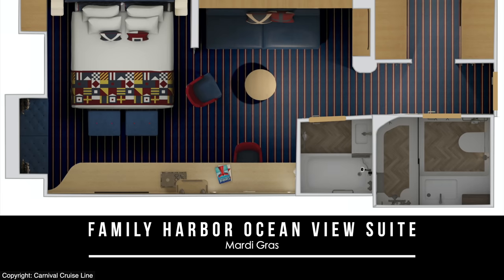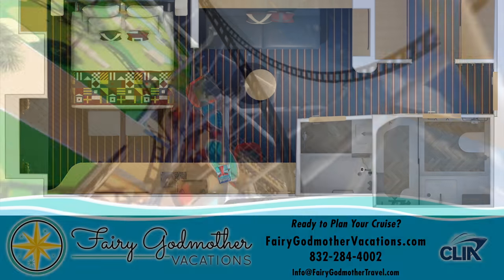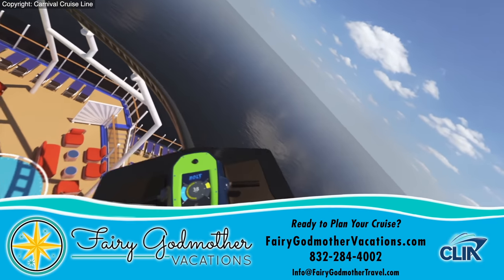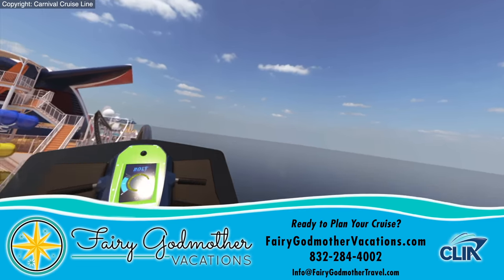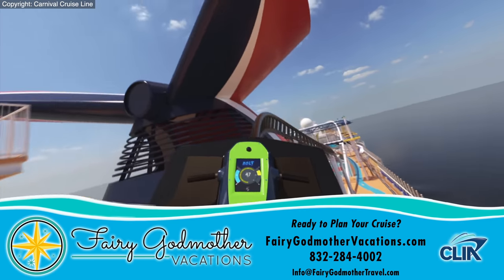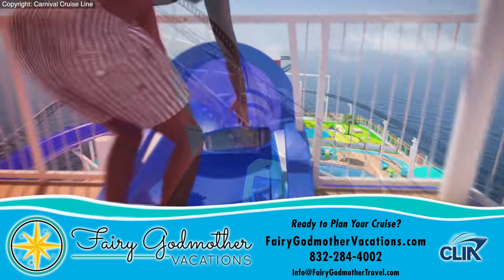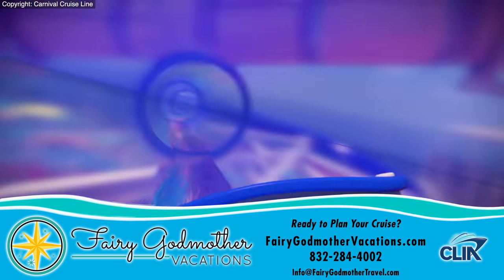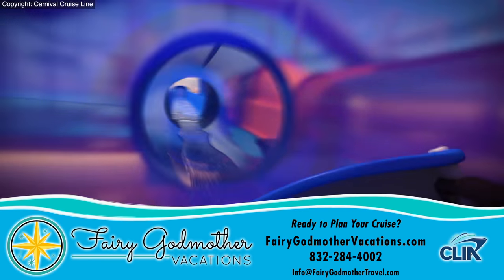Family Harbor Ocean View Suites will be even larger. When you're ready to book your cruise, we recommend doing so through our sponsor, Fairy Godmother Vacations, who will take care of all your trip planning absolutely for free, adding even more complimentary value to your already exciting voyage. To get your free quote, click on the link here or in the description box, or contact them traditionally using the information below.